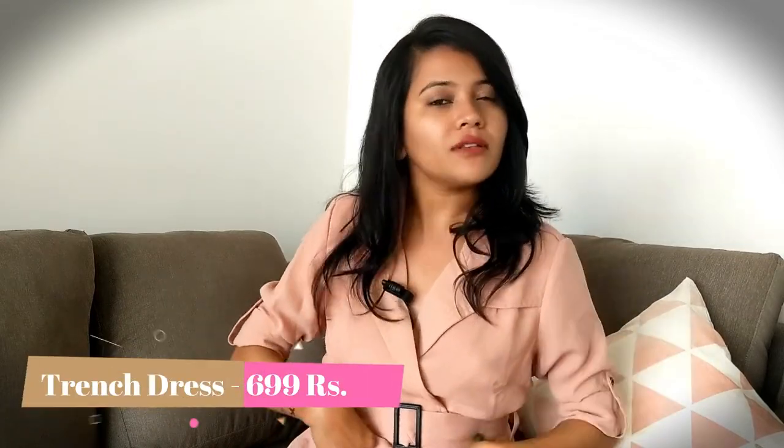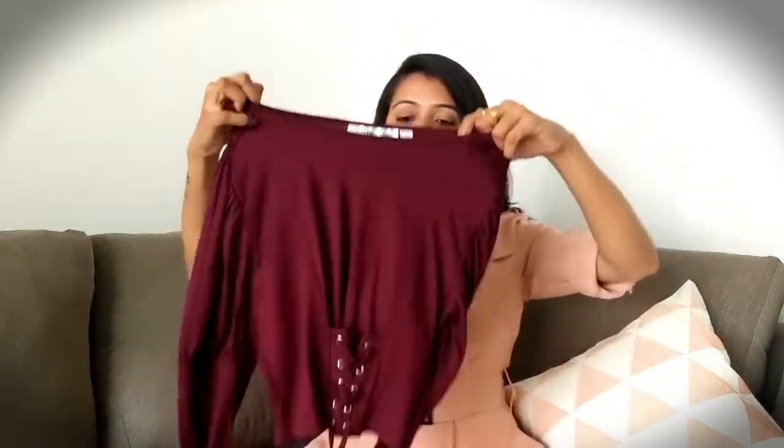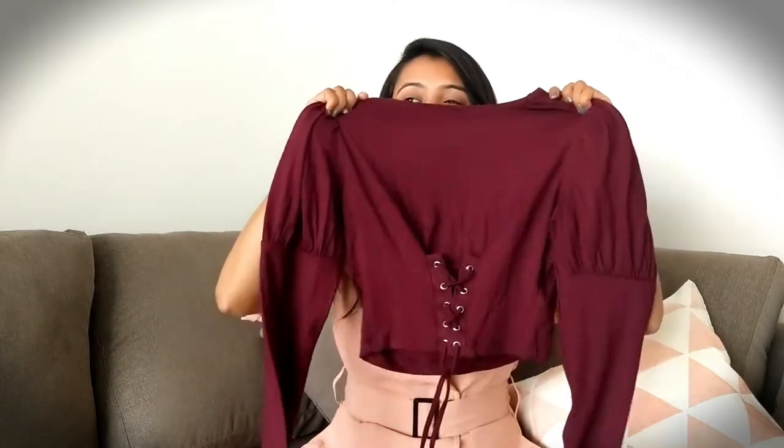The second product I bought is this dress — a dusty rose trench dress. I love it! As soon as I saw this dress I was like, wow, this is really nice. I don't have any trench dress in my wardrobe, and I thought if I go to a party or something on my trip, I'll wear this. I'm actually shooting this video in this outfit because I just love this dress — the color, every detail, everything.